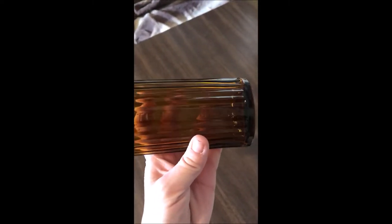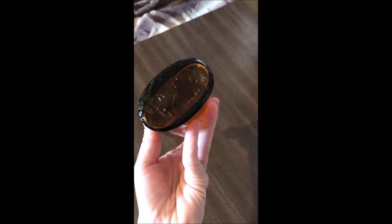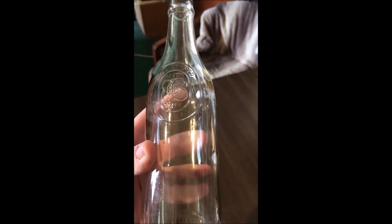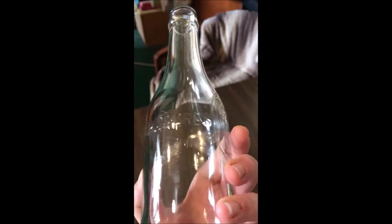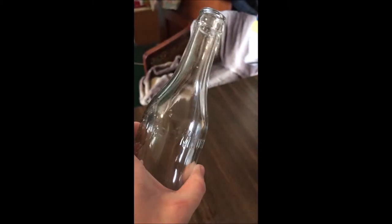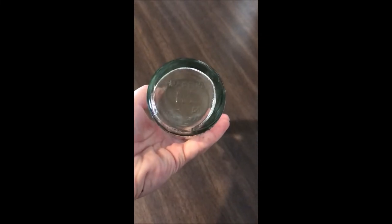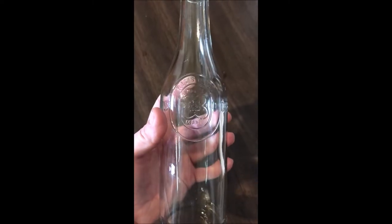Bottled by Jays - can't quite read what's on the back of that one. Here's my favorite one - registered mark. Greymouth, Blackmores - love that. Made in New Zealand. That is definitely my favorite bottle, can't believe I found that.